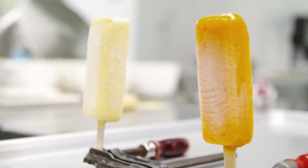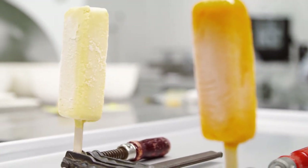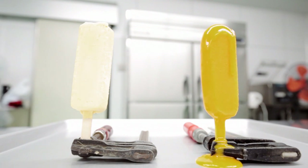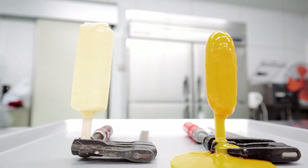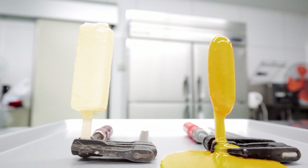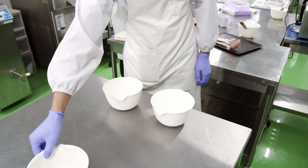To the left is the Kanazawa ice cream. The time-lapse shows it clearly: after half an hour, the regular ice cream on the right has completely melted. The Kanazawa one, on the other hand, is still going strong.